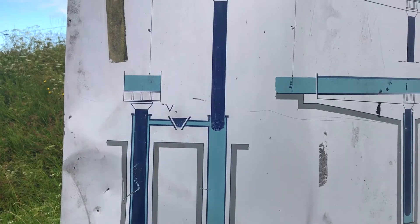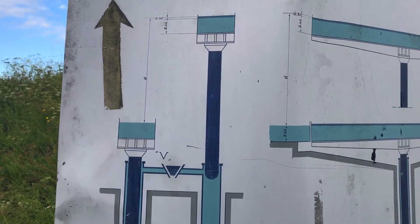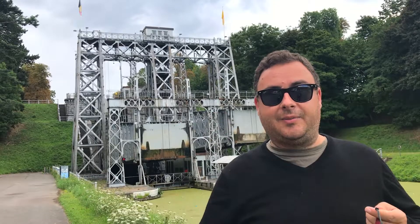So you have one at the top, the boat goes in, you flood water, and they balance each other out, lowering the boat.